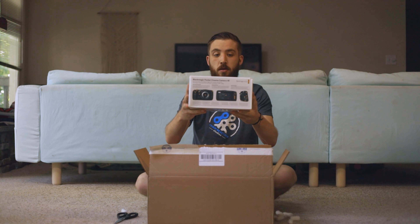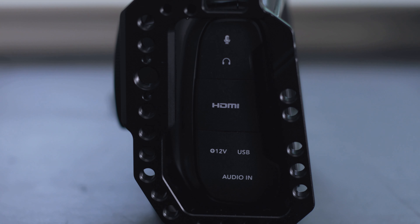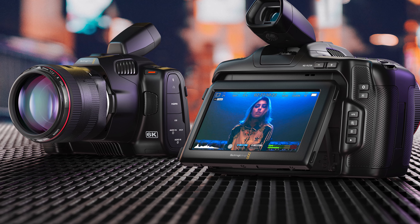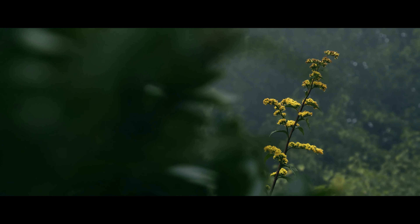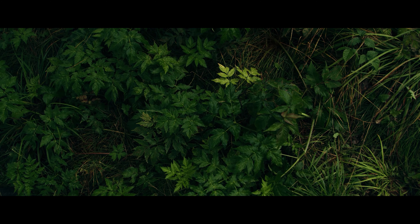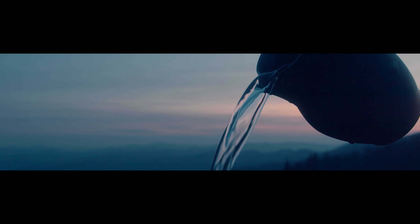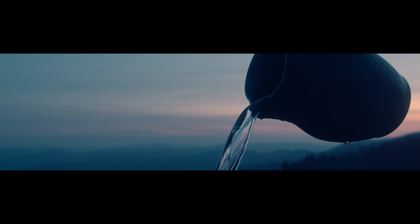Last year I bought a Blackmagic Pocket Cinema Camera 4K and if you're curious as to why I did that I do have a video that talks about that. But in general the 4K, the 6K, and the 6K Pro have a lot of the same features. One reason I'd encourage you to buy a Pocket Cinema Camera is the color science. I love their color science so much. It's easy for me to use and I just love the way the colors look. I've used other cameras where I've really struggled to make the colors look appealing and natural. I think Blackmagic is at the top of the game when it comes to color.